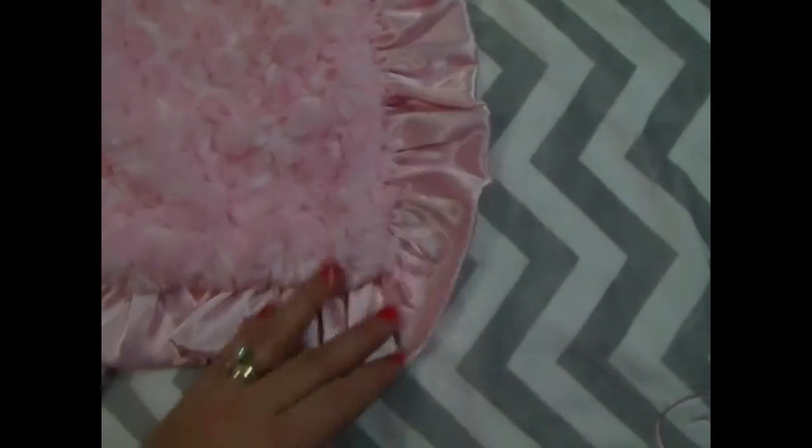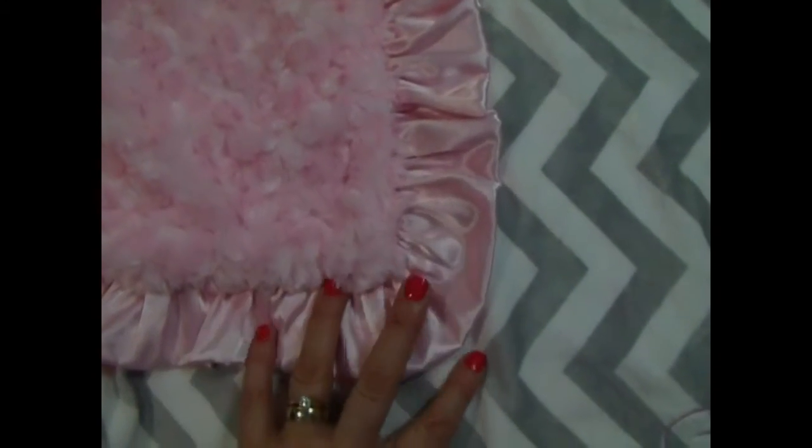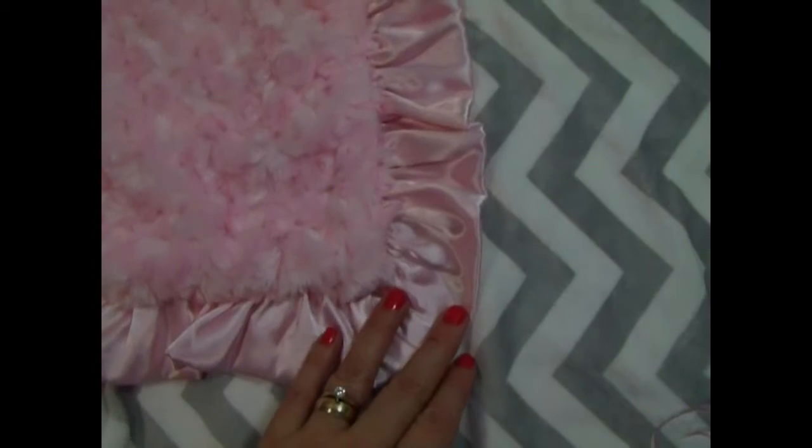This is a very pretty and popular blanket. It has a pink ruffle to match, and you can also change that up — we do it with a gray ruffle as well. I think the gray ruffle has a softer look to it, but either way, it's equally beautiful.